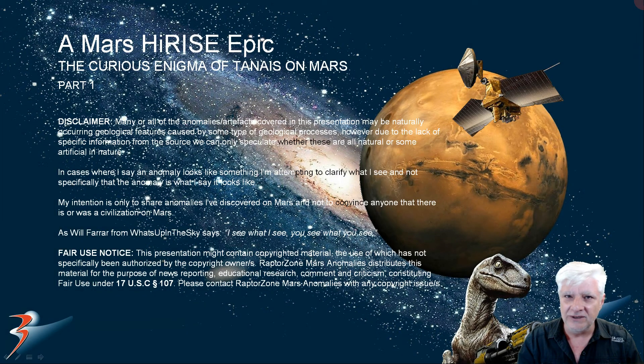Hello folks, thanks for tuning into the channel again. We're looking at Teneus on Mars — more artifacts and anomalies — in part one of the curious enigma of Teneus on Mars. I'll be doing another four or five parts, so do stay tuned for those.